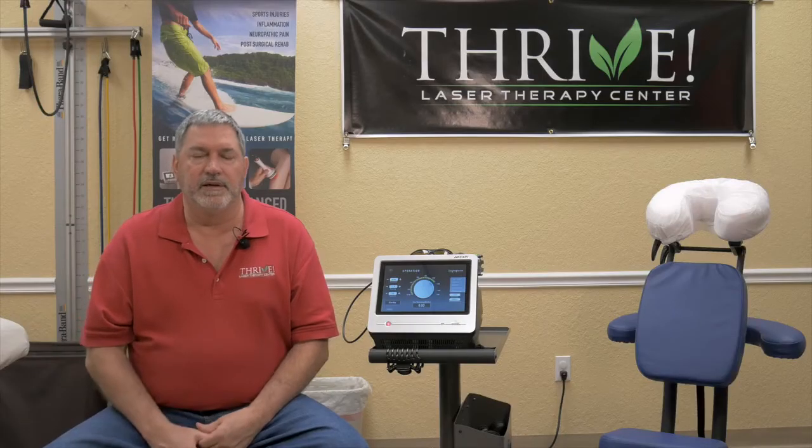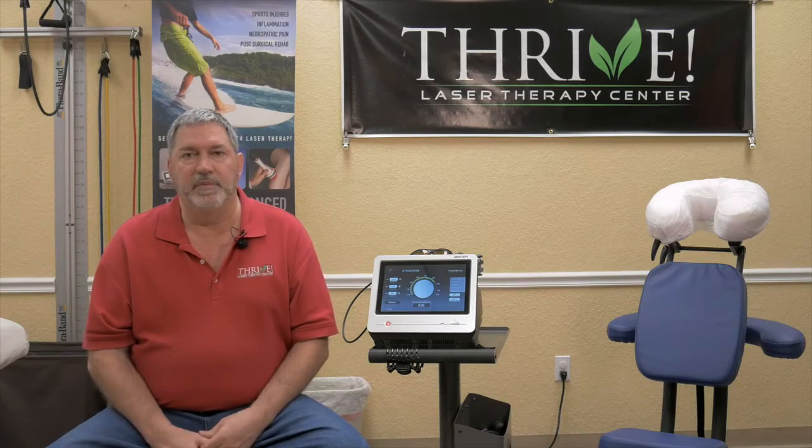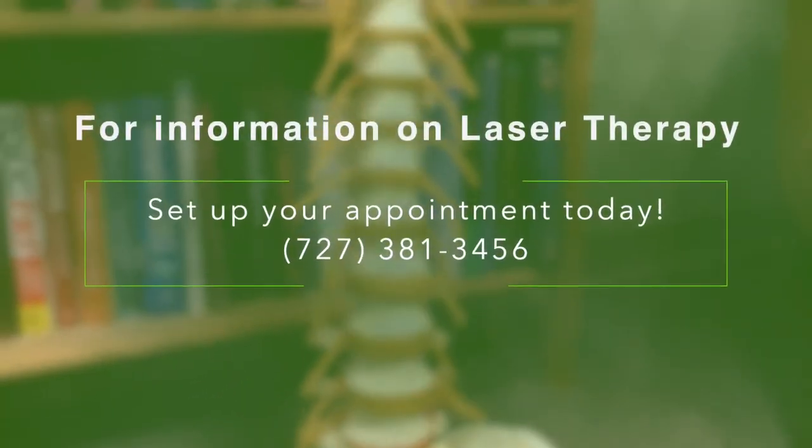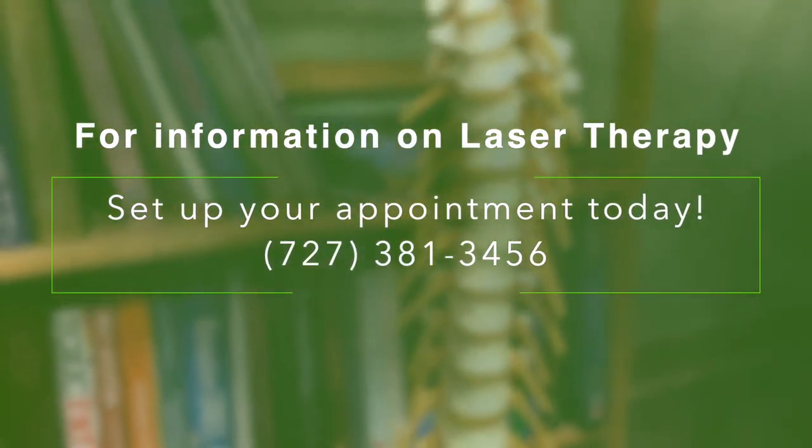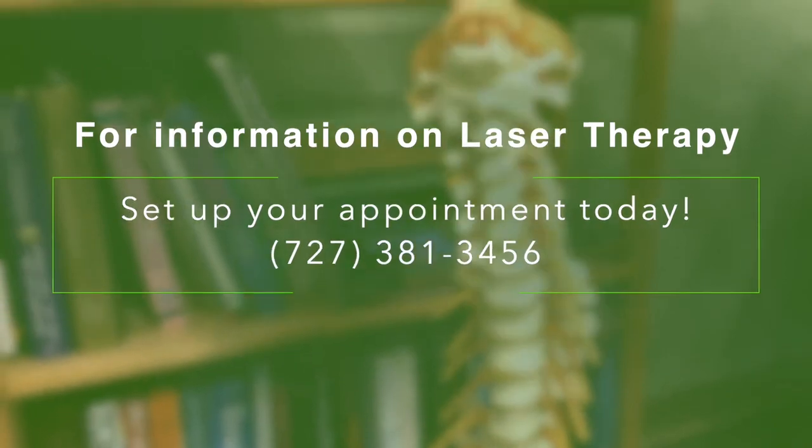The patient would come in, meet with Dr. Kelly. Dr. Kelly would sit with them, take a brief history, make an official medical diagnosis, and then determine whether or not laser therapy is appropriate. And if so, then she would turn them over to the laser tech, and then from there we would determine what the appropriate laser protocol is for that particular person's condition.